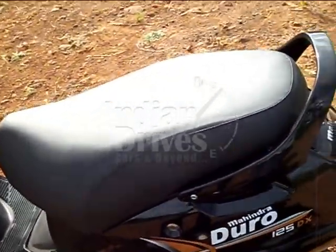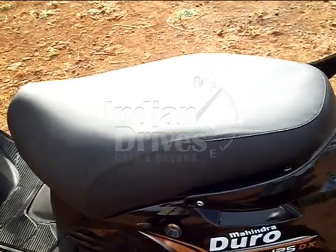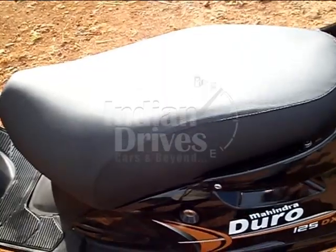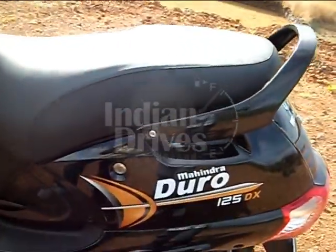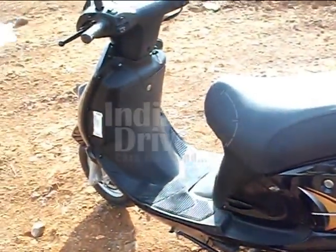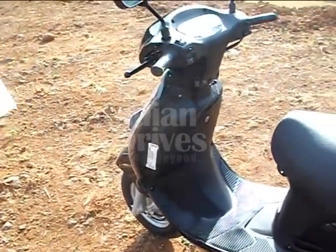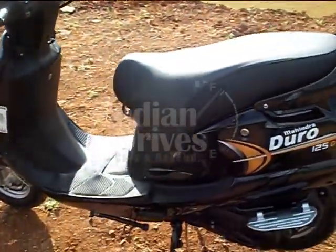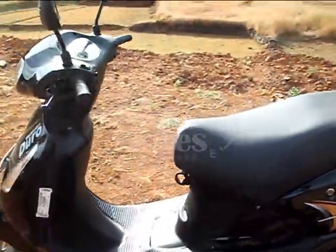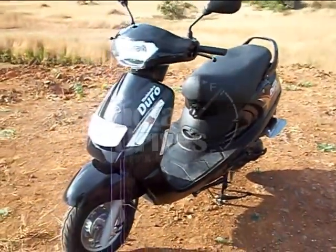Its ergonomics and completely redesigned seats offer plenty of comfort and space. It also offers good stability. So for those who are in the market looking for a 125cc scooter, go for the Mahindra Diro DX.